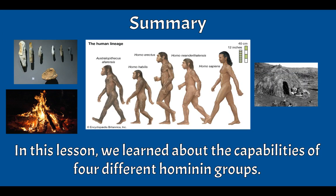In conclusion, in this lesson we learned about the capabilities of four different hominin groups: Homo habilis, Homo erectus, Homo Neanderthalensis, and Homo sapiens. Thank you.